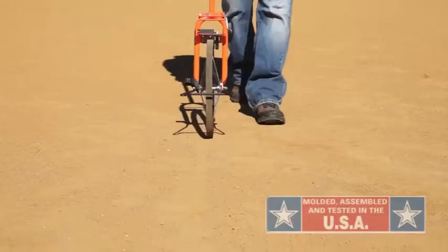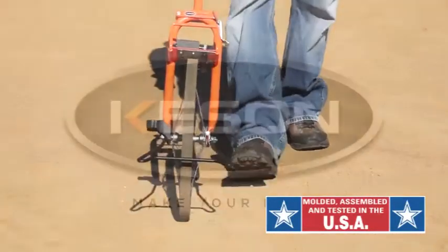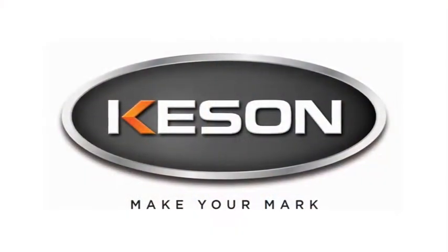If a job is worth doing, it's worth doing right. Make your mark with the MP401 measuring wheel.